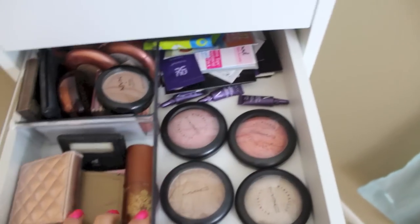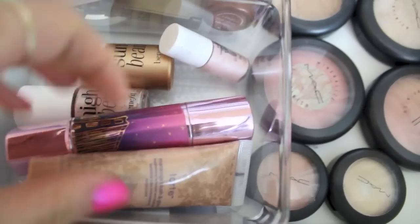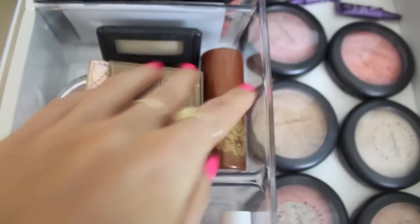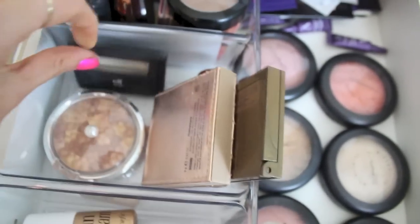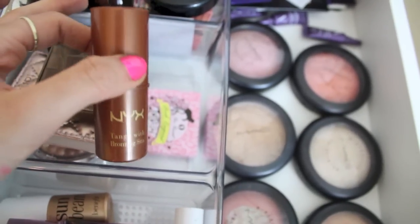The third drawer is where I keep all my sample products, stored in a corner. In a little Target container I've got cream highlighters: Girl Meets Pearl, some Tarte ones, Sunbeam, High Beam, What's Up, and a mini High Beam from Benefit. Then I move into powder highlighters and a couple of more glowy bronzers that overflowed from my bronzer drawer: a Physicians Formula highlighter, a little elf one, and a Tarte one. I don't have that many powder highlighters.